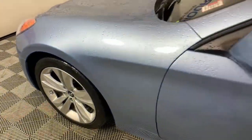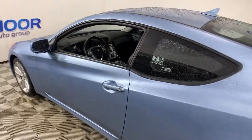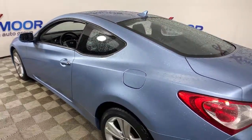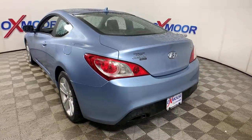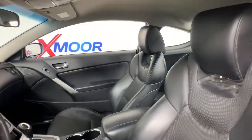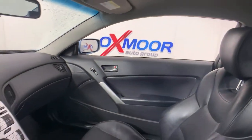You will be amazed by this 2010 Hyundai Genesis Coupe. With less than 70,000 miles on the odometer, this vehicle provides excellent value. You deserve a ride that was designed with your needs in mind. The time is right to take advantage of the technology, performance, and creature comforts this vehicle has to offer.